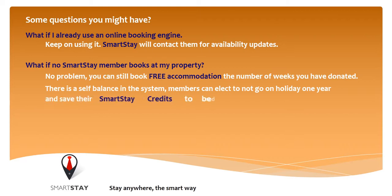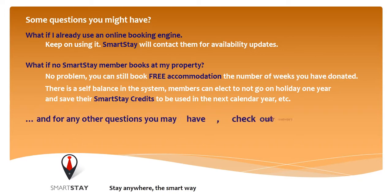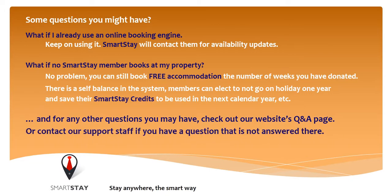Members can elect to not go on holiday one year and save their Smartsteer credits to be used the next calendar year, and so on. For any other questions you may have, check out our website's questions and answers page, or contact our support staff if you have a question that is not answered there.